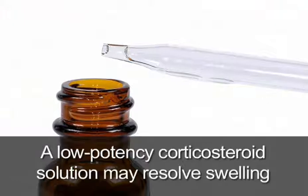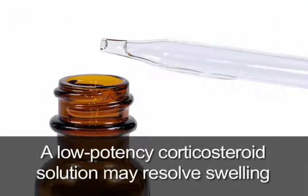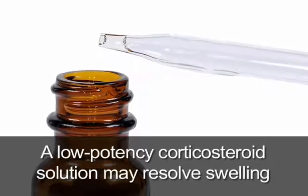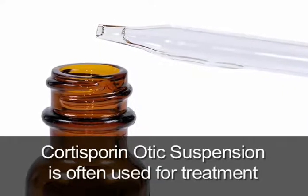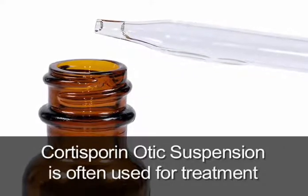Where there is significant swelling of the canal, a low-potency corticosteroid solution will often resolve the swelling, either alone or on an absorbent wick left in the canal until the swelling resolves. When these simple measures do not suffice, many physicians will recommend a corticosteroid-antibiotic combination, either alone or on a wick.